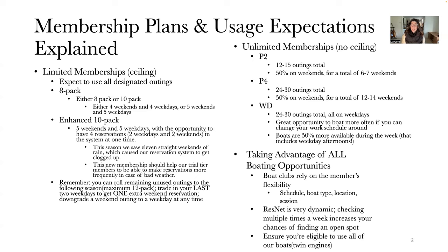The Premier 4, which is our top-tier membership, has an expected usage of about 24 to 30 outings total, again about half of which should be on weekends, for a total of about 12 to 14 weekends.